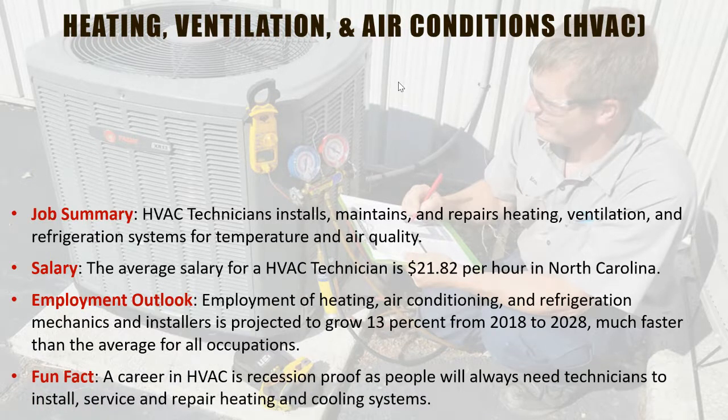A career in HVAC is basically recession-proof. There's always going to be a need for someone to keep you warm, and there's always a need to keep you cool in the summer. In HVAC, you will be an essential worker and there's work to be done every day.